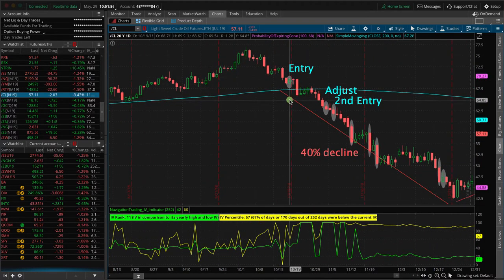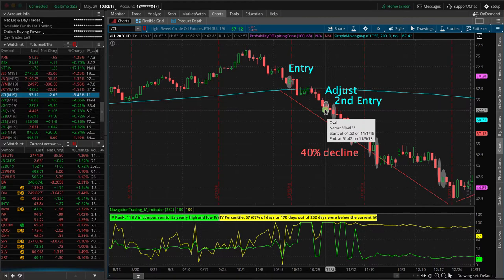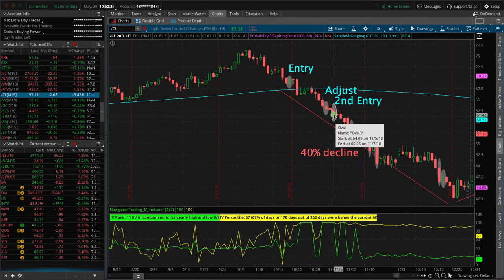We started back on October 19th, 2018 as our first entry, and we entered with a short strangle in Ford slash CL. You can see what happened as price just continued to slide to the downside, and we went ahead and made an adjustment by rolling down our calls just like we teach in our course, and then a couple days later, we went ahead and added another new centered strangle around price at this point.